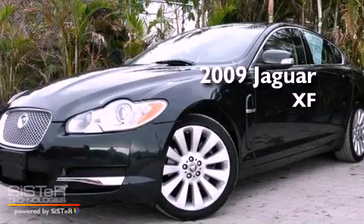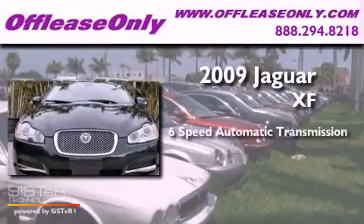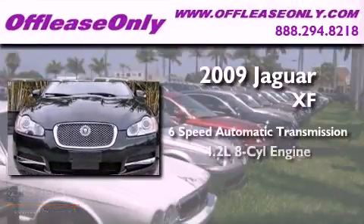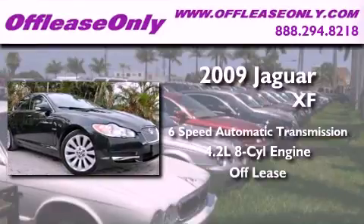This is a 2009 Jaguar XF. This vehicle has seating for 5 adults, a 4.2 liter V8, and having just come off lease, this Jaguar is in like-new condition.